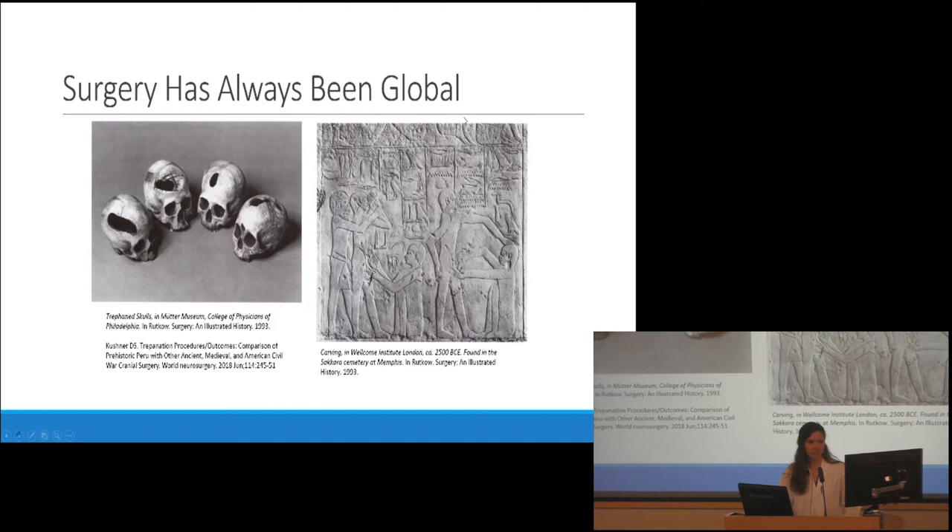Later samples from the Inca period showed a survival of 75 to 83 percent, and some of the patients included children — so they healed in the era before anesthesia, before antiseptic, before antibiotics, from having their skulls cut open, sometimes for injury but not always. On the right side, this is an illustration of circumcision — possibly the earliest illustration of surgery. This bas-relief from Egypt is from about 2500 BC. All this just to say that people have been trying to do surgery for a very long time.